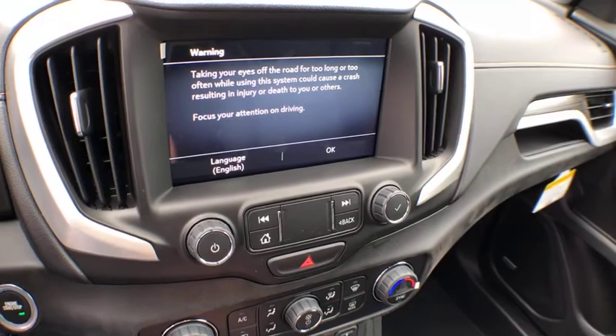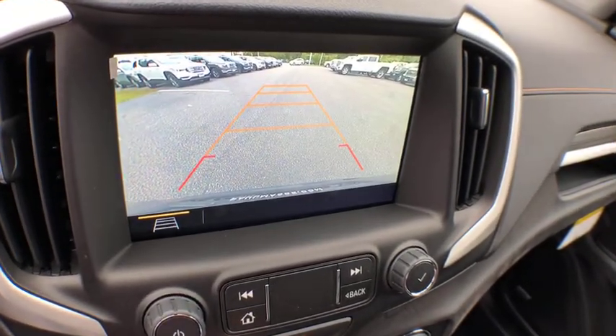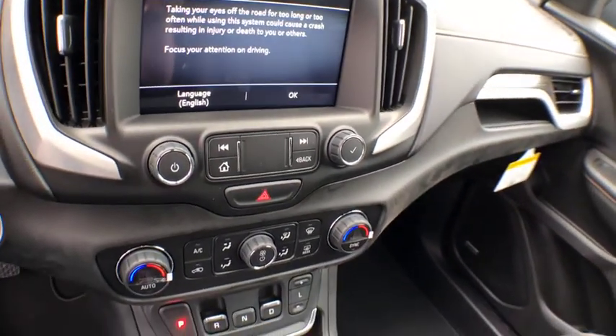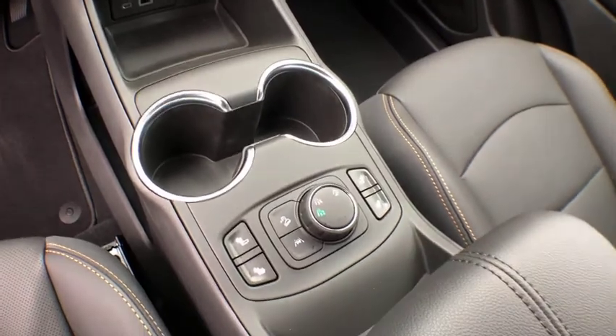Stability control, remote start, cruise control, floor mats, anti-theft security system, keyless start, fog lamps, daytime running lamps, power outlets, steering wheel controls, luggage rack, tire pressure monitor.